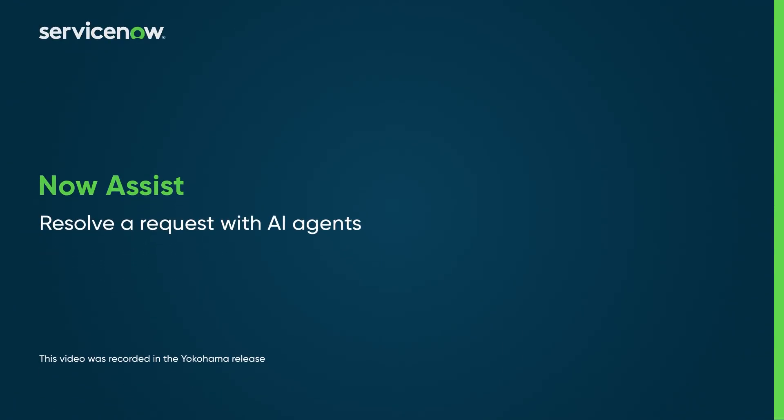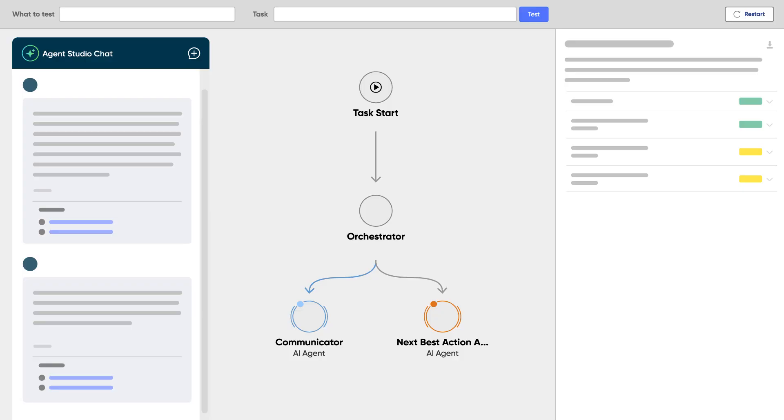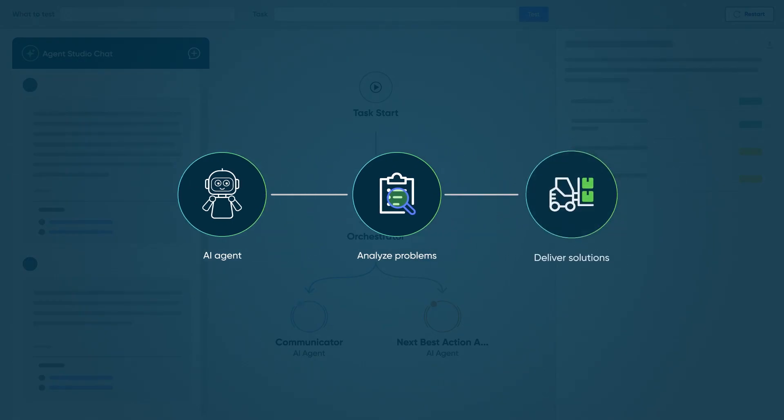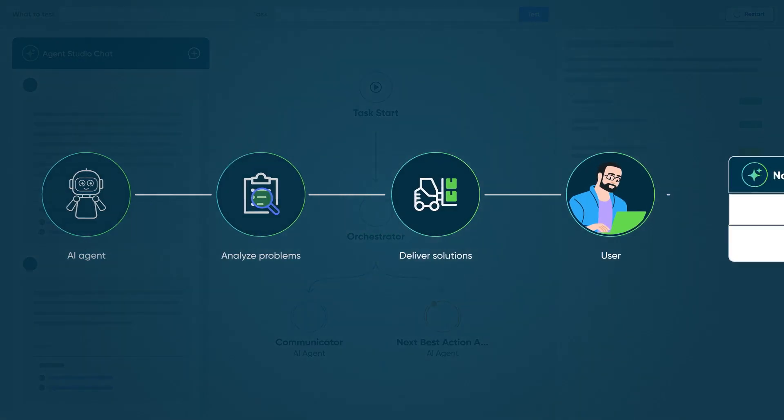Now Assist AI agents provide intelligent automation to streamline complex processes with many variables, including request resolution. These agents collaborate to analyze problems in real time and deliver solutions directly to users. Now let's see this process in action.